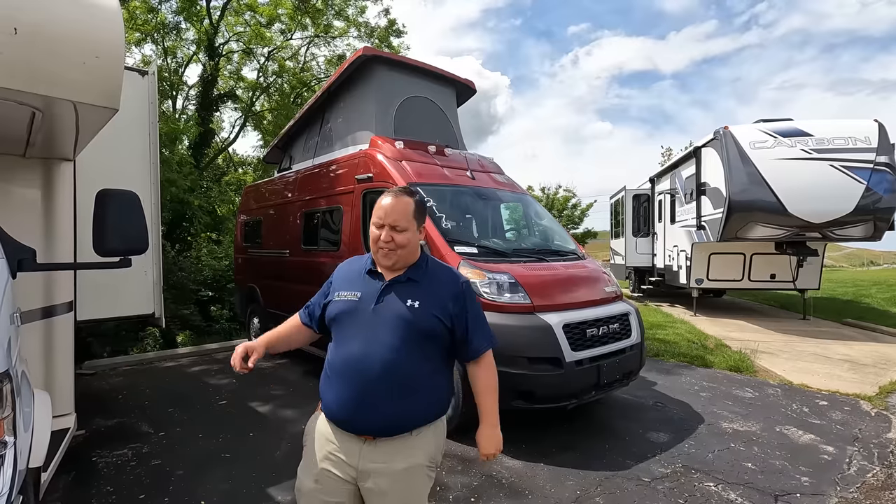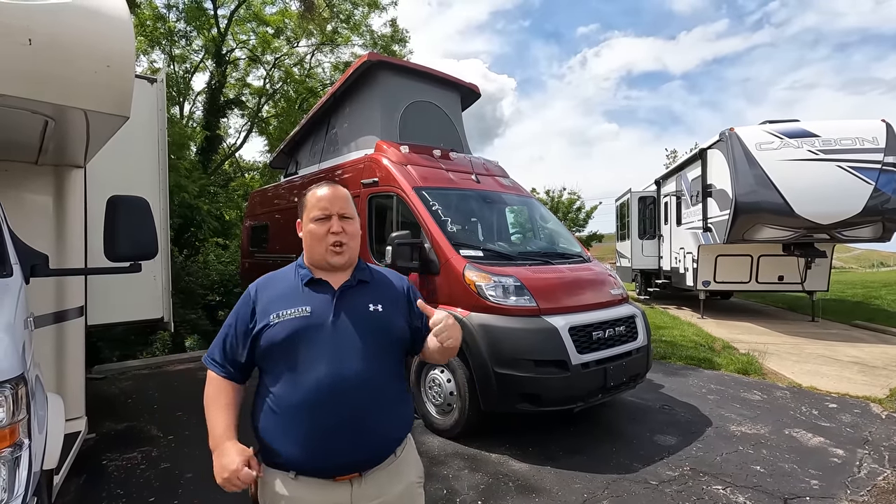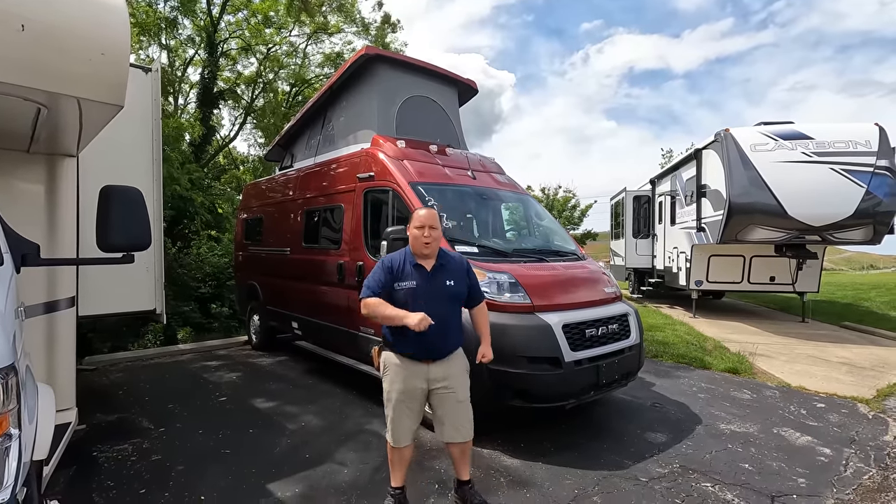We are going to take a look at the outside features first, and the inside features. Then we're going to give you three things we love about the Solis and three things we dislike about it. We're starting in three, two, one.